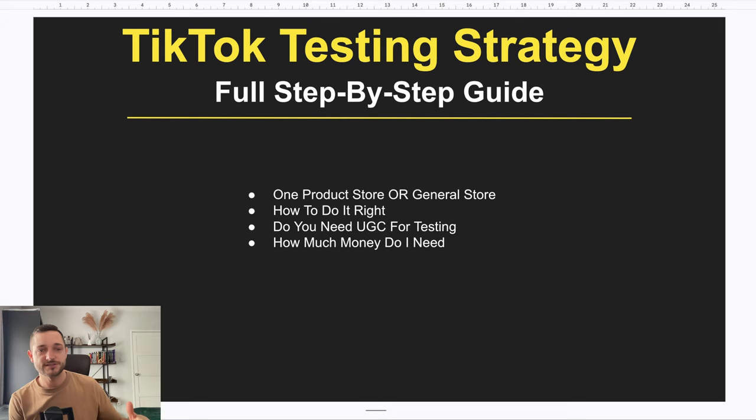The next question is: if I need to use a one-product store, do I need to create each store from scratch every time I'm testing products — what about domain names and everything else? I recorded a completely separate video explaining exactly how to use a one-product store to test products, so go watch that after this video.